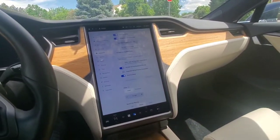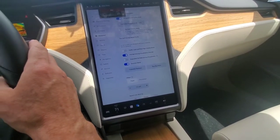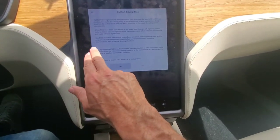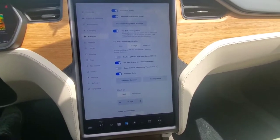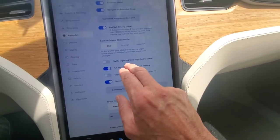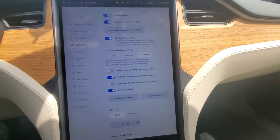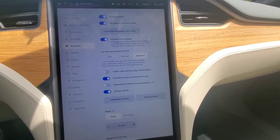Going into Autopilot settings — 'Full Self-Driving Beta: car must be in park to enable.' Going in to enable it. You have the option of chill — medium follow distance, perform fewer speed lane changes — or assertive — smaller follow distance, more frequent speed lane changes, and will not exit passing lanes.